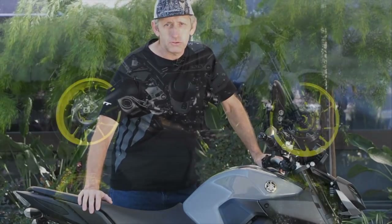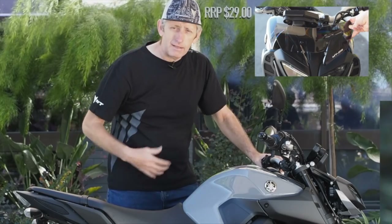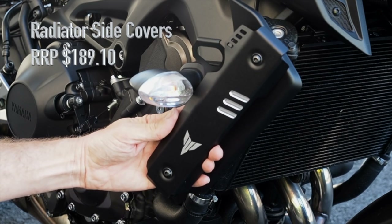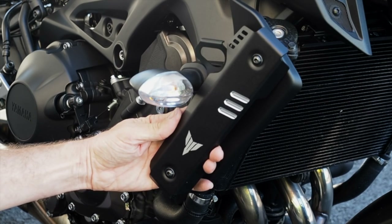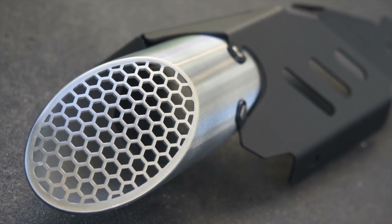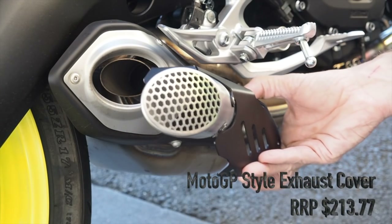The new MT-09 looks pretty good straight off the showroom floor, but Yamaha's got a whole range of accessories to make it look even better, plus parts to make it more functional like a fly screen, tank bag and a different seat. The Yamaha aluminium radiator side covers were inspired by the CP3 engine layout and replace the original plastic part. They incorporate a blinker bracket and feature the MT logo. The MotoGP style exhaust cover replaces the original with a mesh GP-inspired unit — same mounting point, easy to fit.